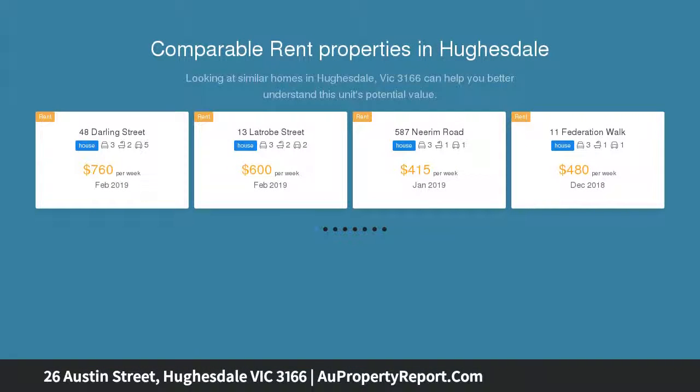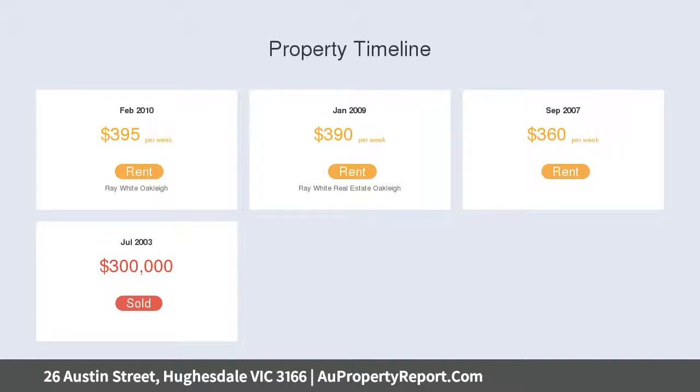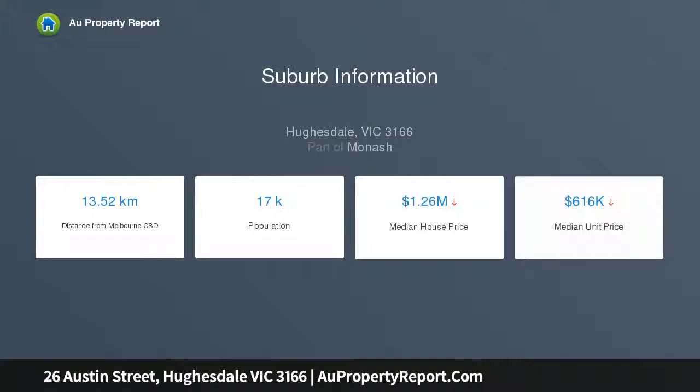This lovingly maintained 3 bedroom home has a promising future. This light-filled home enjoys a delightful living room with open fireplace, 3 large bedrooms, 2 with BIRs, tasteful kitchen with a new Siemens dishwasher, north-facing sunroom, radiant bathroom, updated laundry and separate toilet, with a garden full of established fruit trees.